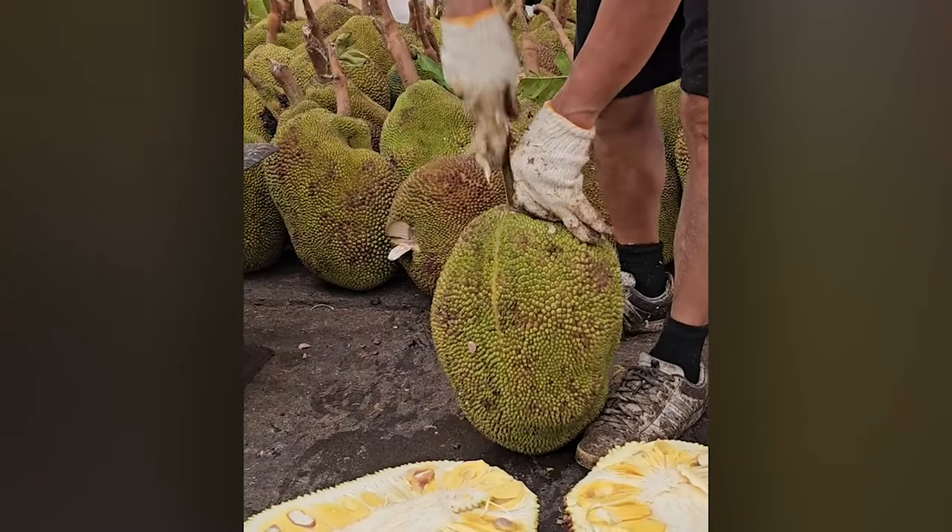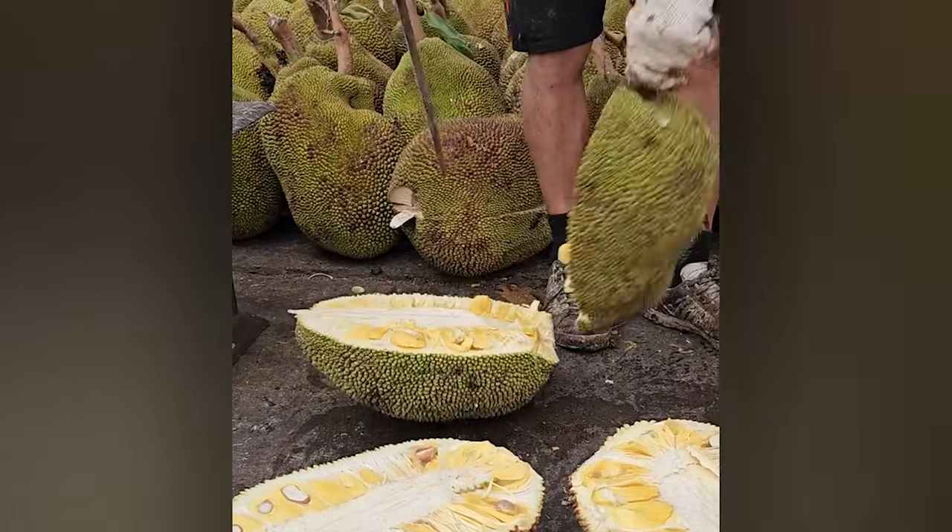Jackfruit is the world's biggest fruit, and so it takes a very special technique to cut it.